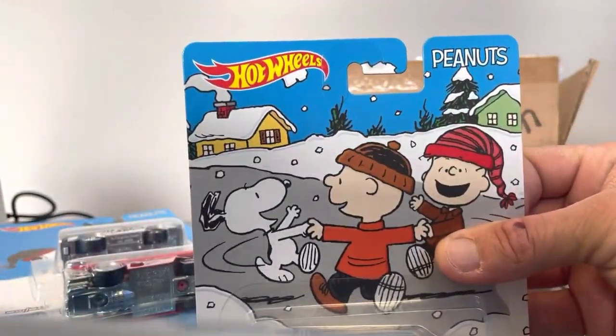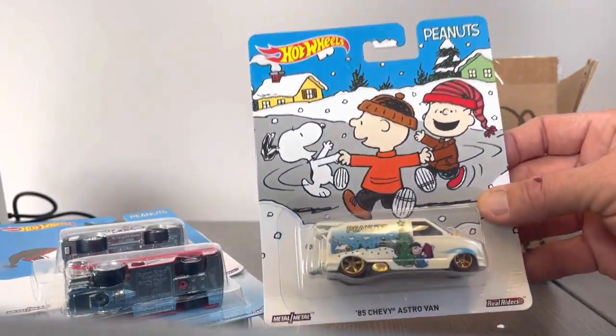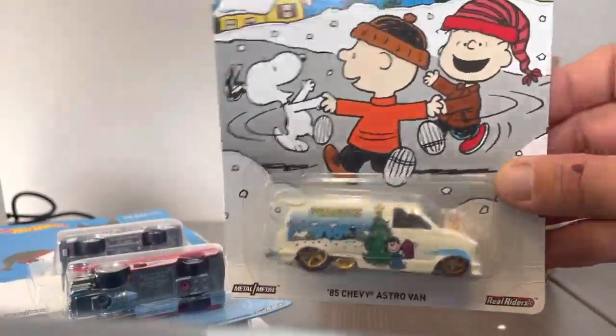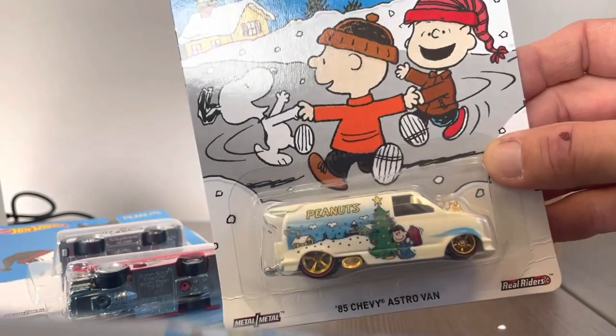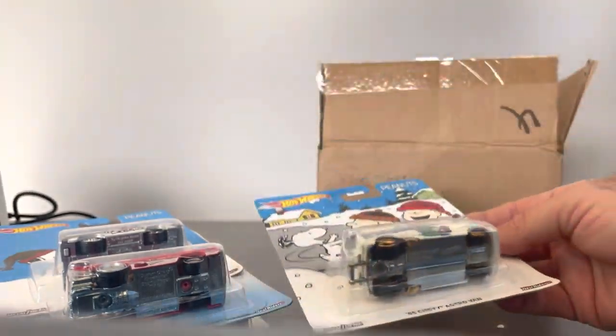So that's pretty much it. Got my little Peanuts set here. Love these classic cartoons — every year we watch all of the Peanuts episodes for all the holidays. Thanks for watching, and don't forget to like and subscribe. Definitely comment. We will talk to you soon. Thanks a lot. Have a great week.